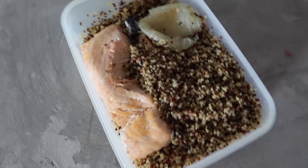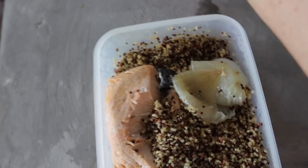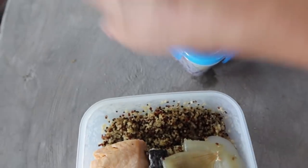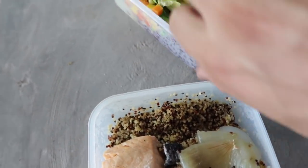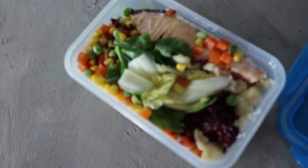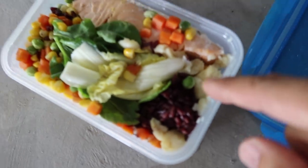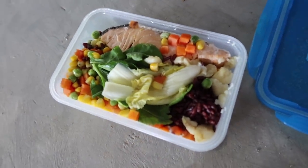I prepared my meal for today: a big chunk of salmon and tons of quinoa and onion. For later I've got a chunk of salmon, arugula, lettuce, carrots, peas, corn, black rice, and chunks of garlic too — love garlic!